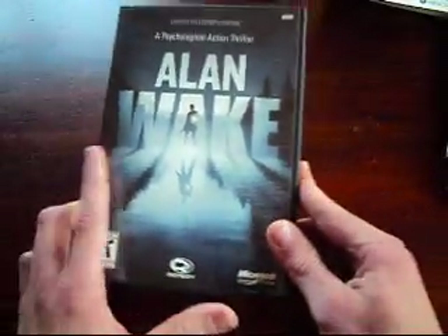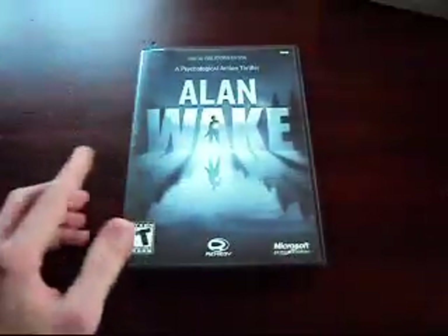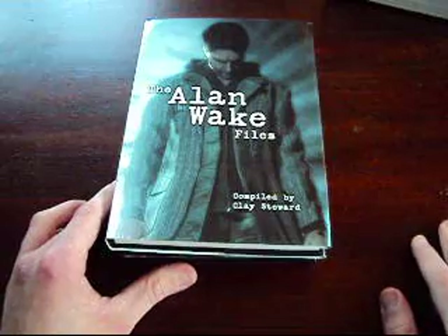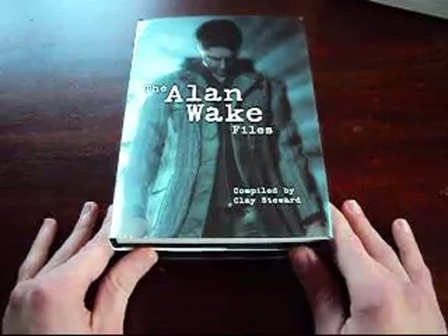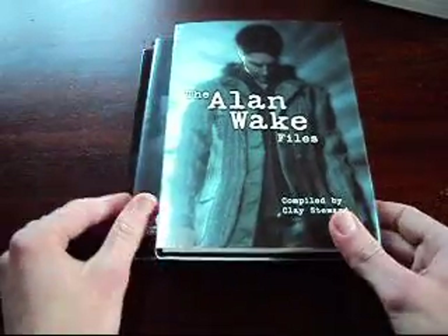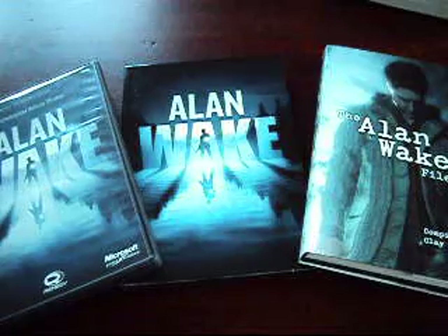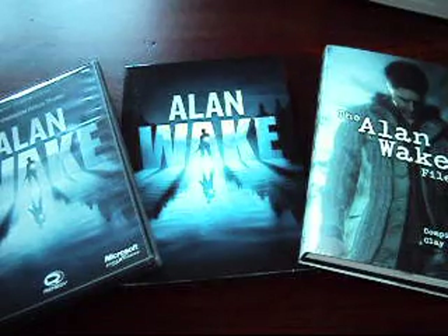So there you have it, guys — the Alan Wake Limited Collector's Edition unboxing for the Xbox 360. I'm so thankful to finally get this game for a very great price and to still have the DLC unused code. To get it used for $40, I think, is a pretty great deal. I'm very excited to finally get this — I'll definitely be probably tweeting my thoughts on the game while I'm playing through it. But like I said at the beginning of the video, if you're more interested in getting an idea of what this game's about, Craig does have a great, fantastic video review on the TV and Lust YouTube channel. I will post a link to that video as well as his channel.